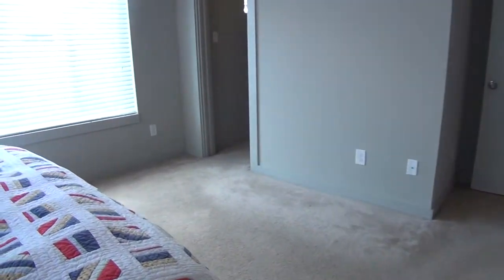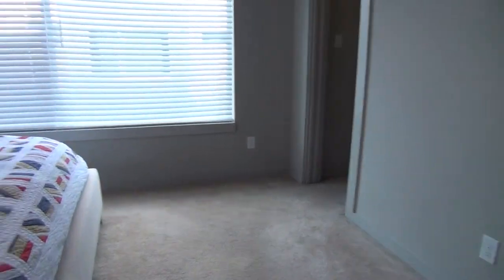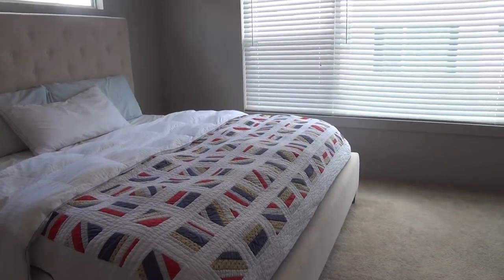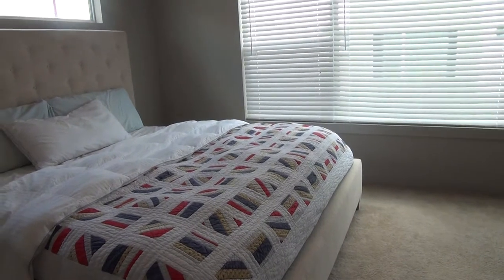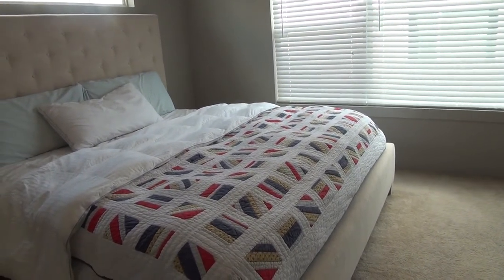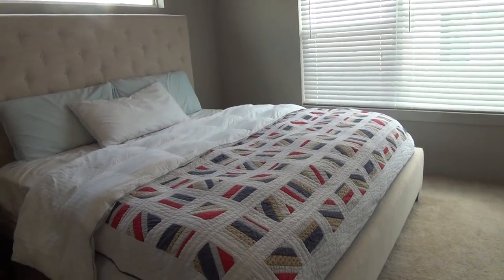Now that you've seen the entire home and would like to schedule a viewing, please call Liberty Management at 210-681-8080. Again, that's 210-681-8080. Thank you.